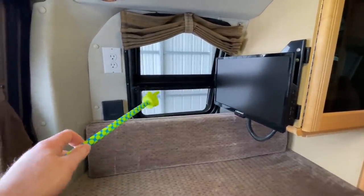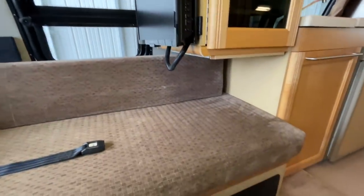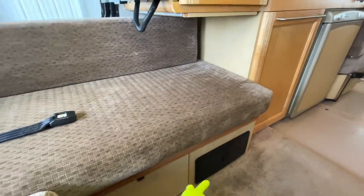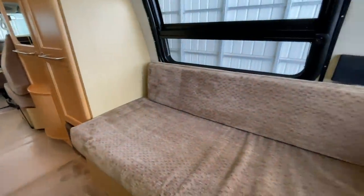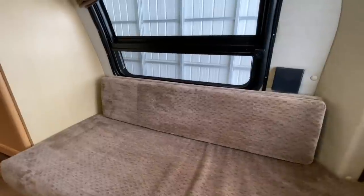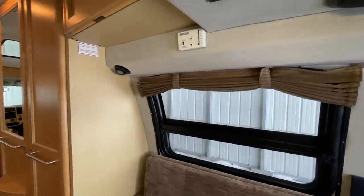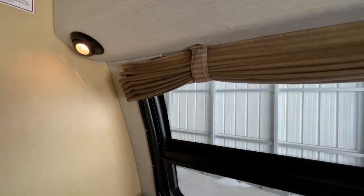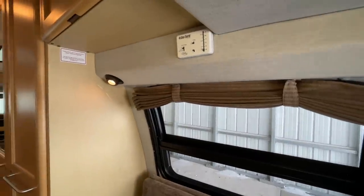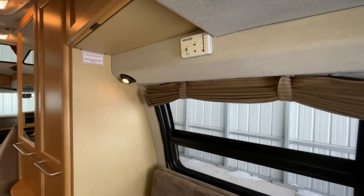The bottom portion of this window tips out and is screened. There's a cup holder on the wall and a 110 outlet. Our fuse panel and circuit breaker is located down here. Thermostat for the propane furnace as well as the Cool Cat heat pump — that is all on one thermostat right there.